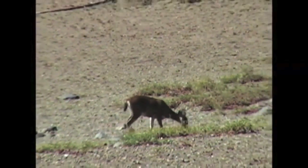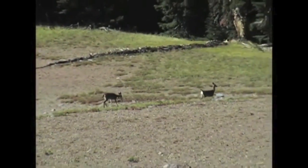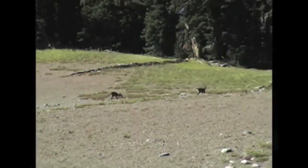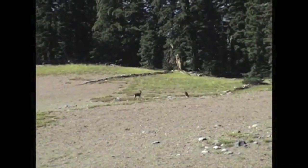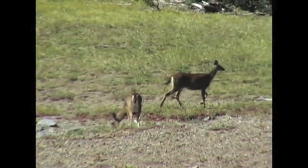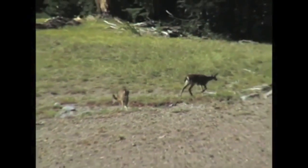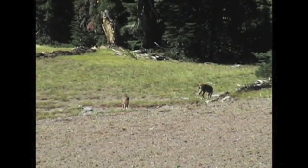Deer come up to this elevation in the summer and move to lower country in the winter. During that season, the area you see them in now is deeply covered in snow. Deer give as well as receive nutrition — the antlers shed by bucks supply calcium to other animals.